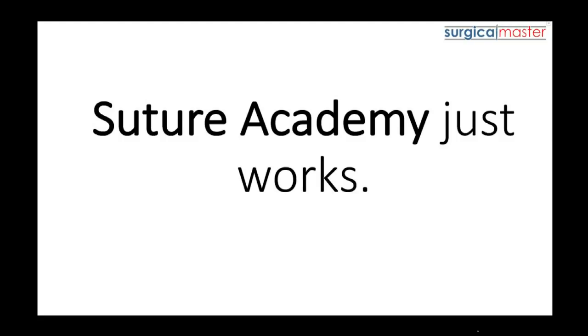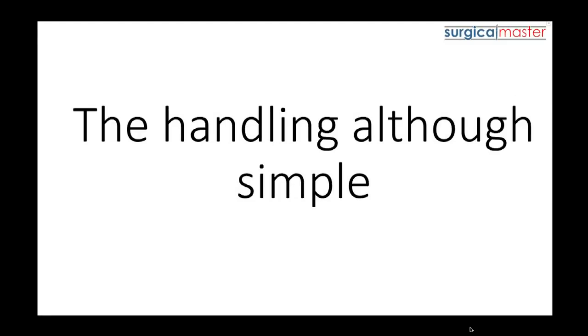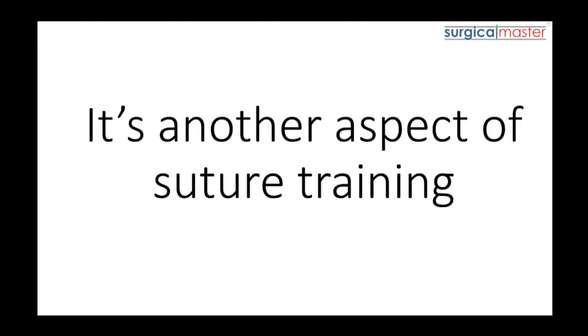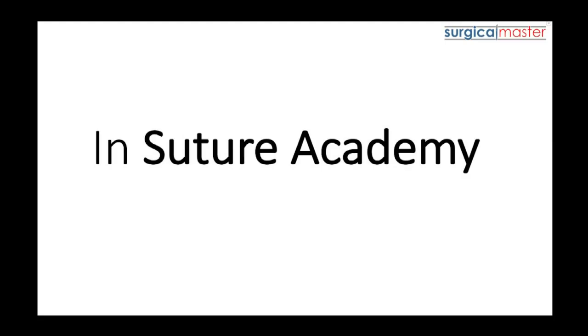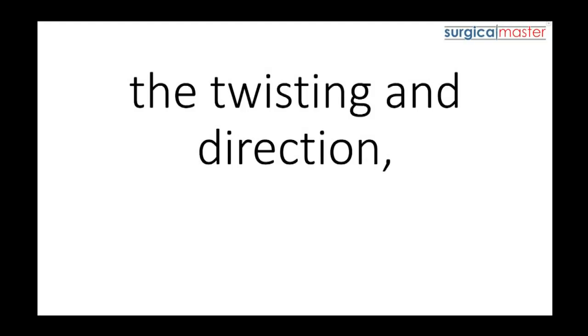Suture Academy just works. We'll also be going through how to easily handle the suturing instruments included in this training. The handling, although simple, needs to be done the right way or it will affect the suturing outcome — it's another aspect of suture training that was never tackled in the past. In Suture Academy, you'll learn how to hold your instruments, wrap sutures around your fingers, and the twisting and direction.